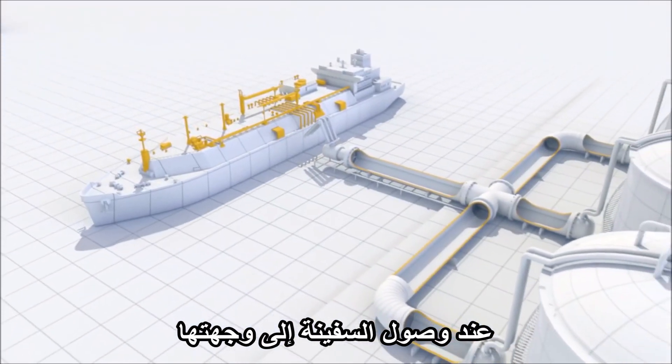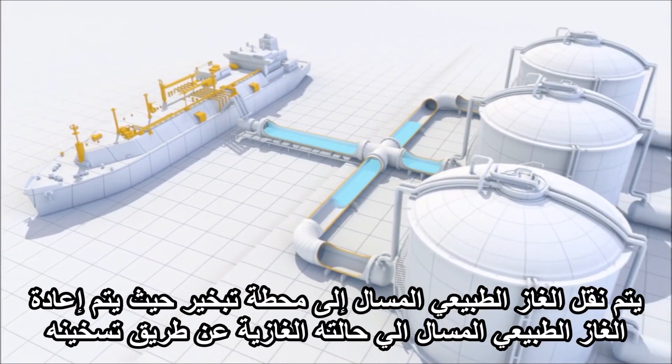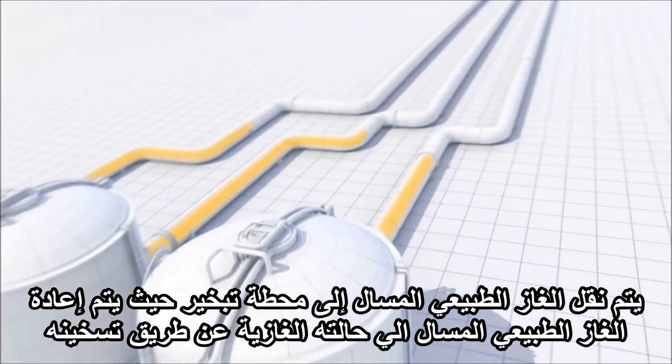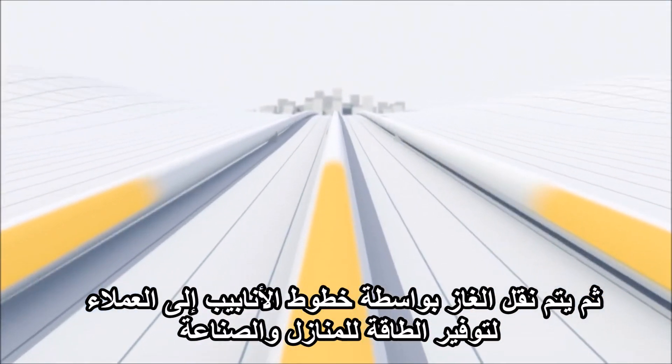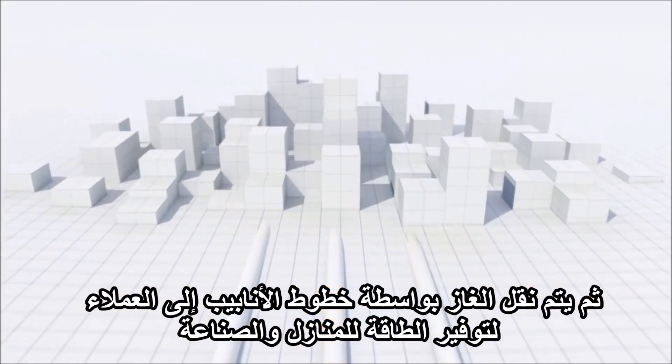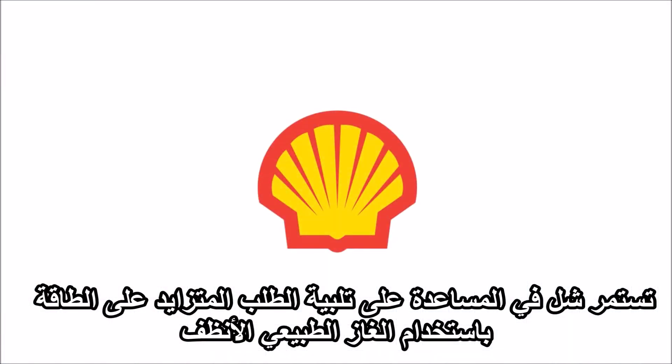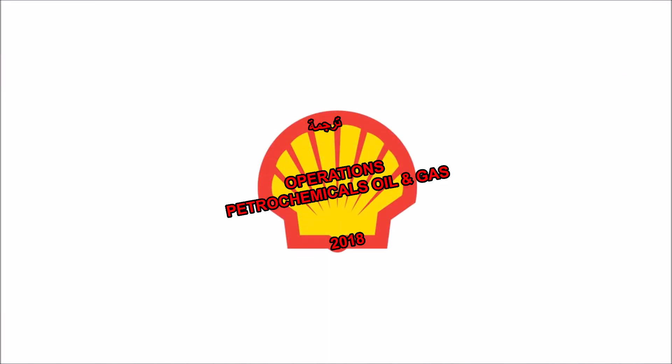When the ship arrives at its destination, the LNG is transferred to a re-gasification plant where it is heated, returning it to its gaseous state. The gas is then transported via pipelines to customers, providing energy for homes and industry. Shell continues to help meet growing energy demand with cleaner burning natural gas.